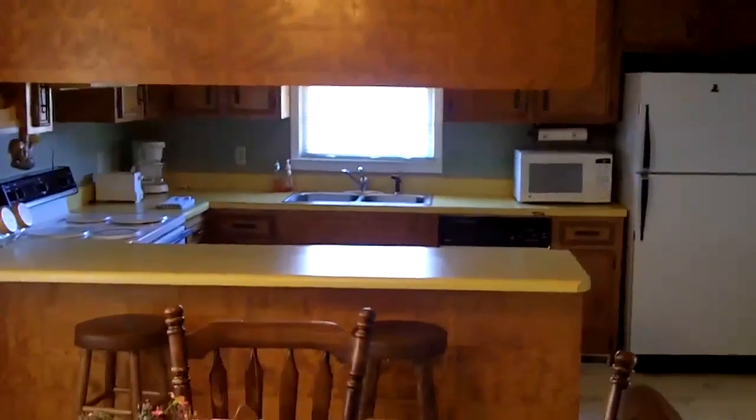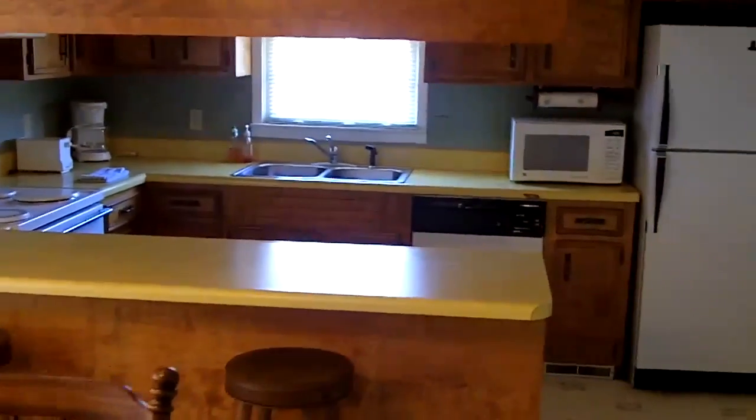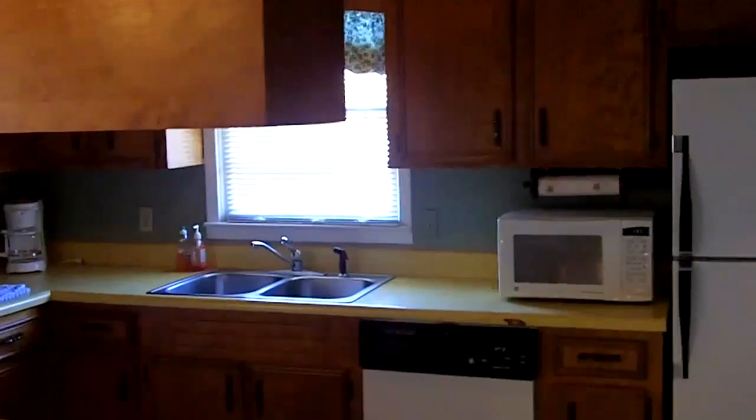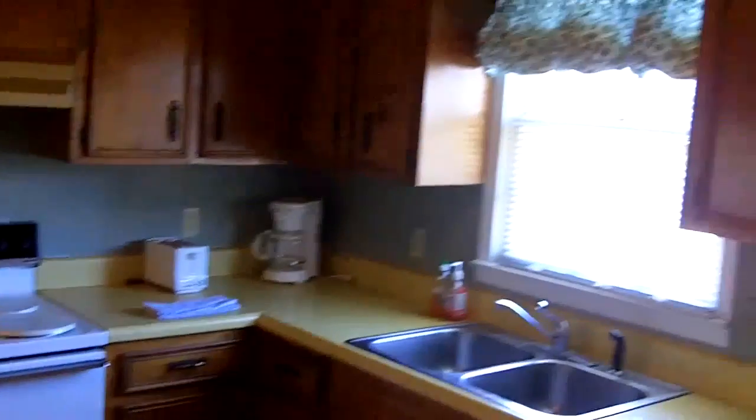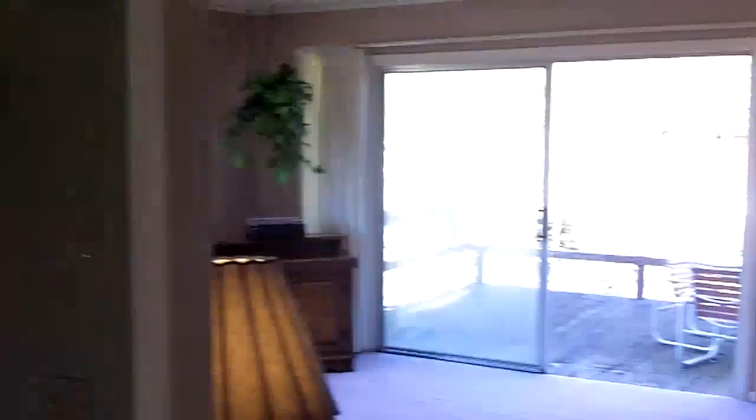Real nice, with a lot of counter space in the kitchen there, and basically it looks like pretty recent appliances and a lot of cabinet space. And then this kitchen goes right out into the living room.